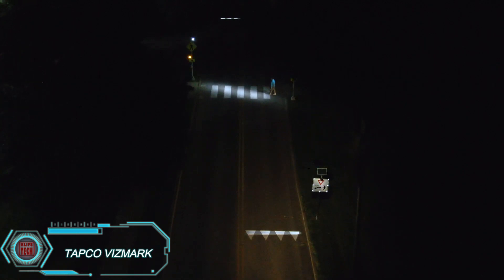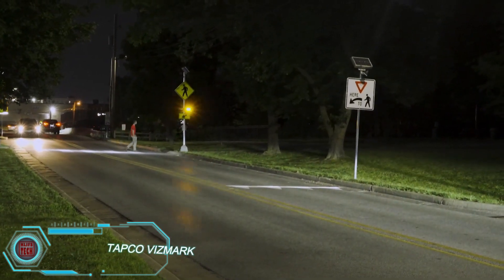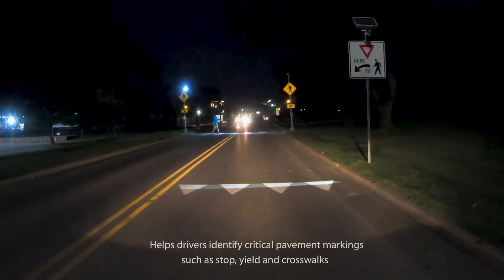Tapco Vismark. A study conducted in Columbus, Ohio, found that areas with less pedestrian infrastructure tend to have higher rates of pedestrian-related accidents. This shows just how important it is to optimize traffic for safety. One promising solution is the Vismark system.